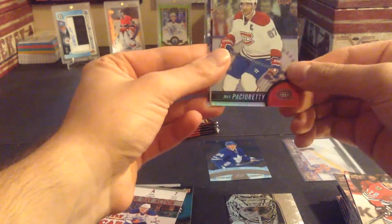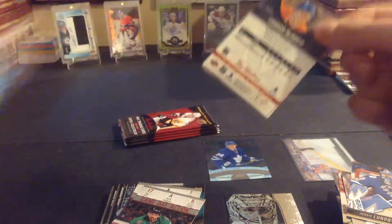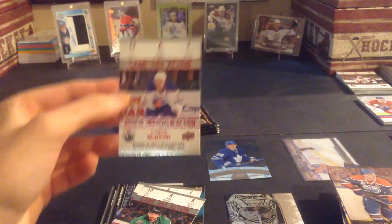About six or seven packs left. Lundqvist, Pacioretty, Tyler Seguin game day action. Connor McDavid base, Carlson, and a Connor McDavid game day action.